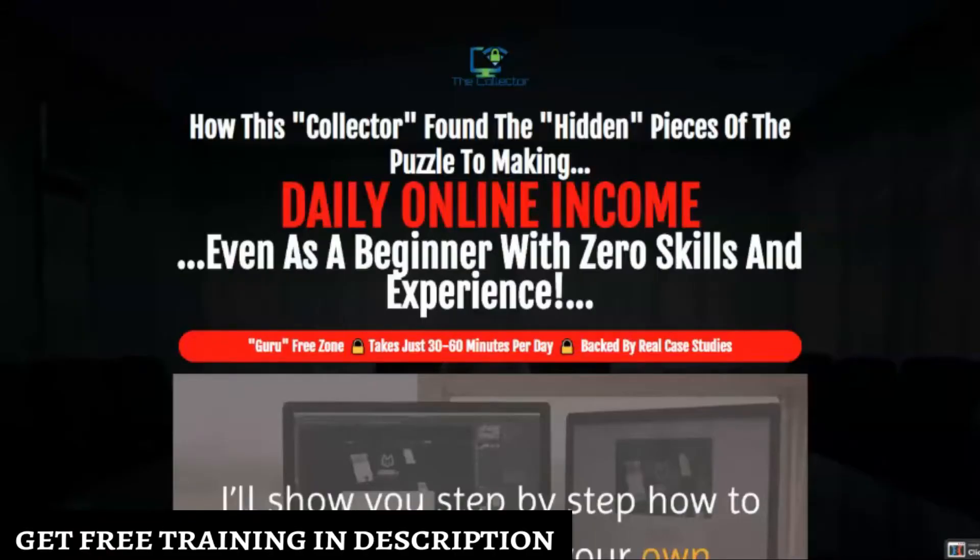This is Reviews with Siobhan, and today I'll be doing a review on The Collector. We're going to go over what The Collector is, take a look at the members area, do an overview of the sales page, and go over the pricing.